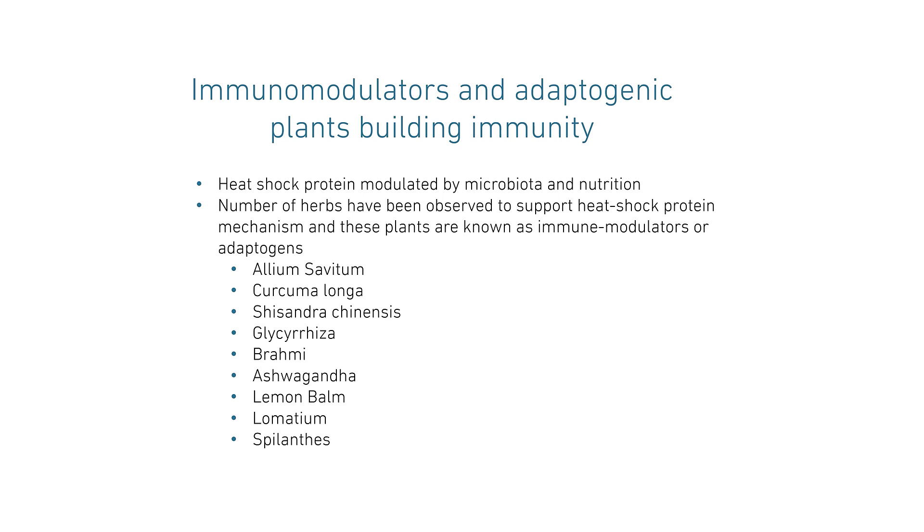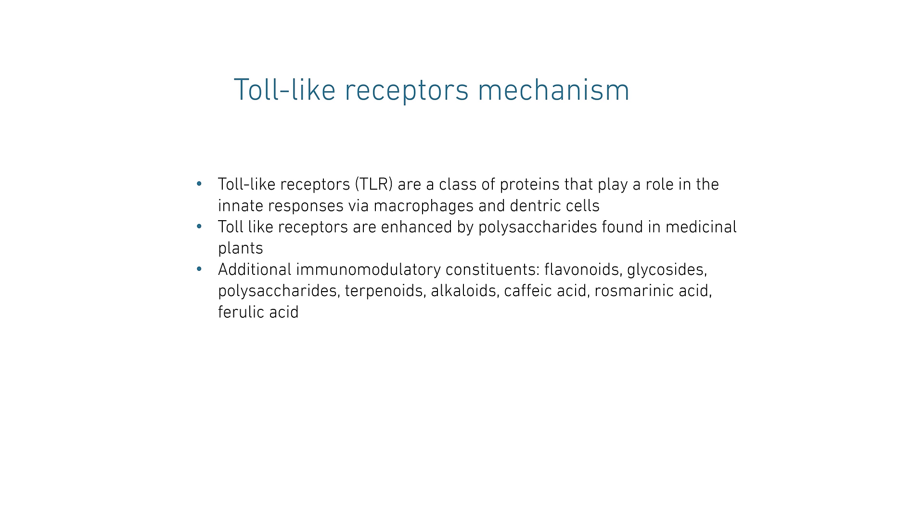Now we're going to look at toll-like receptor mechanisms. The toll-like receptors are a class of protein that play a role in the innate responses via macrophages and dendritic cells. Toll-like receptors are enhanced by polysaccharides, and those are found in medicinal plants. Additional immunomodulators in the plants include other constituents such as flavonoids, glycosides, terpenoids, alkaloids, caffeic acid, rosmarinic acid, and ferulic acid.